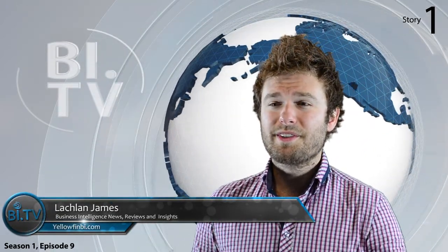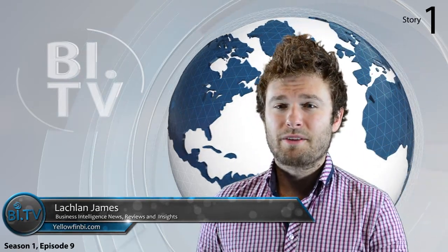Welcome to BI TV, your fortnightly recap of global business intelligence and analytics news, views and reviews.